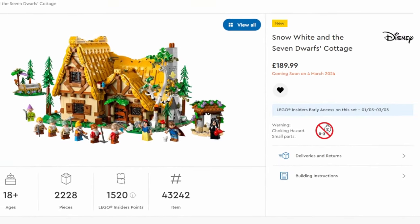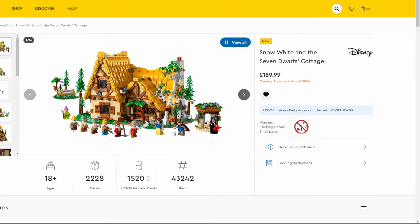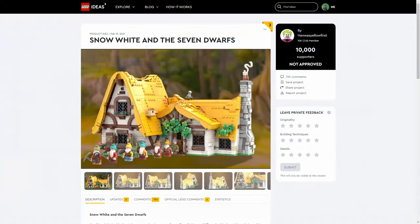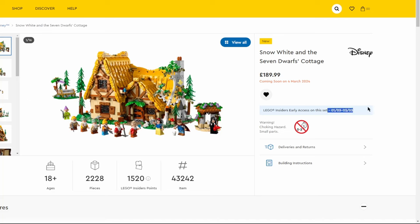There are some sets coming out around March 4th, and one of those is the Snow White and Seven Dwarfs Cottage. We'll be looking at this in the March 1st video as well, but I think it's a big enough set to also cover here. It comes out March 4th for the public, but March 1st for LEGO Insiders — and that's free to join, so you might as well sign up.